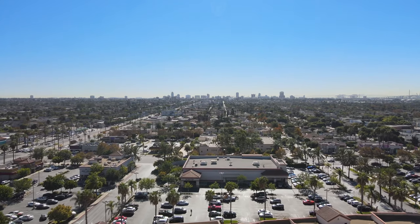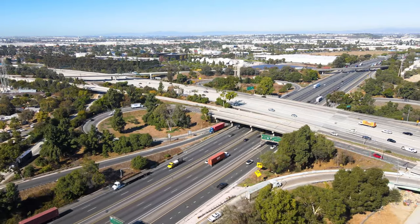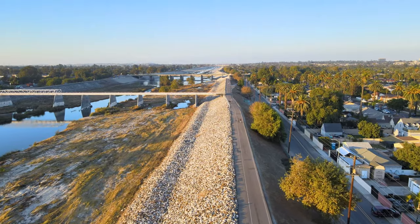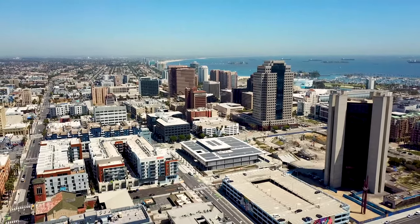One of the great things about Wrigley is its central location. You're convenient to the 710 and 405 freeways as well as the metro line. A bike path along the LA River takes you all the way to downtown Long Beach.